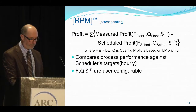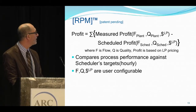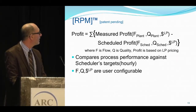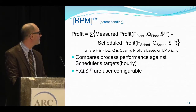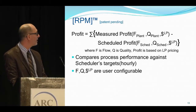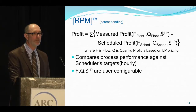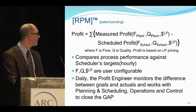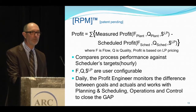How do we define profit? Profit is defined as the sum measure of the flows in the plant, qualities of the plant, and the dollars — where those dollars come from our planning tool. That is subtracted from the scheduled profit, which are the flows from the schedule, the qualities from the schedule, and again the dollars from the planning program. Basically, we're comparing process performance against the scheduler's target on an hourly basis. The flows, qualities, and dollars are all user configurable — so what we're looking at is essentially a delta. The daily profit engineer monitors the difference between goals and actuals, and works with planning, scheduling, operations, and control to try to close this gap.